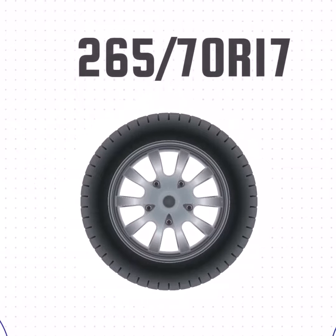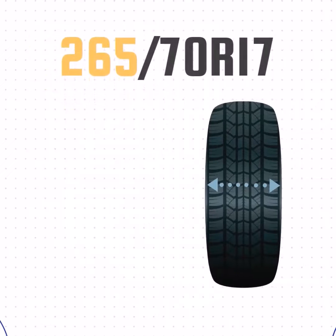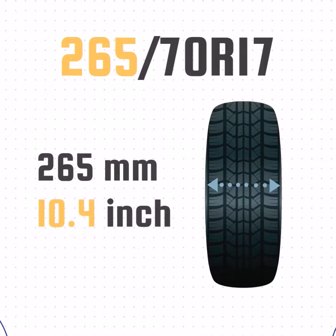So let's look at how these numbers translate to a real tire. This tire doesn't list P or LT, so it's a passenger tire. The 265 means the width is 265 millimeters or 10.4 inches wide.